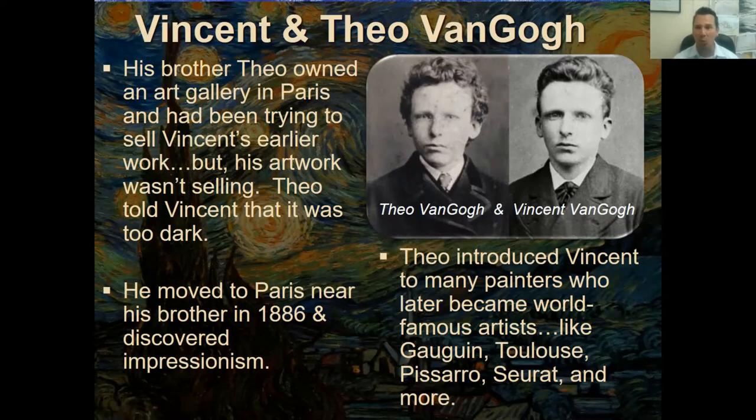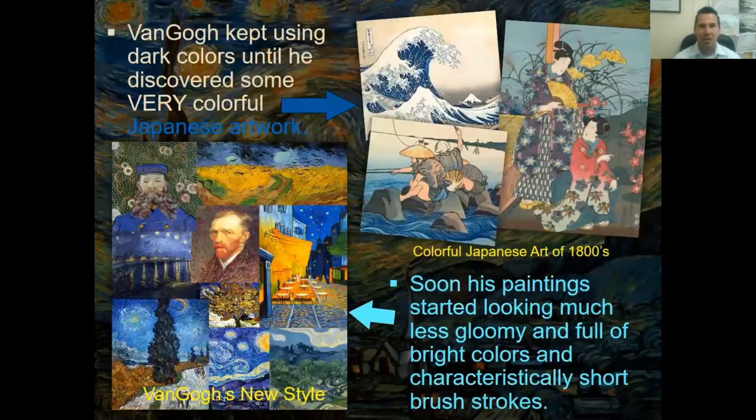Theo introduced Vincent to many painters who later became world-famous artists, like Gauguin, Pissarro, and Georges Seurat. Meanwhile, as Vincent was walking to buy more paint, he stumbled into a man selling Japanese artwork. These artworks had bright colors — not dark like what Vincent was doing — and the depictions of water showed lots of movement with twists and turns.